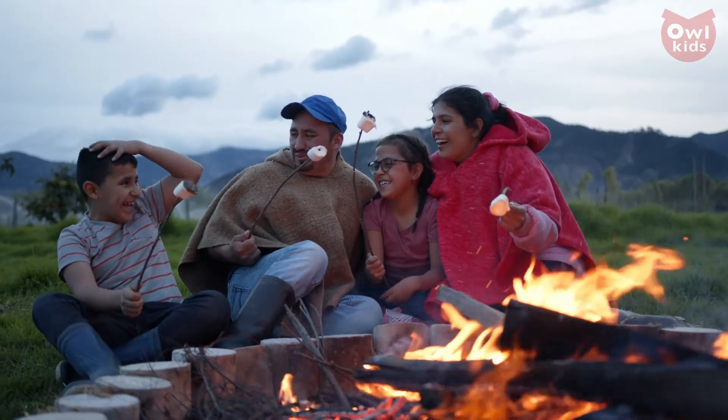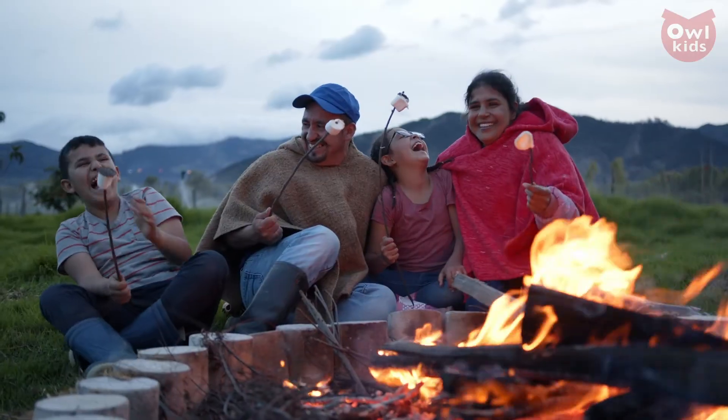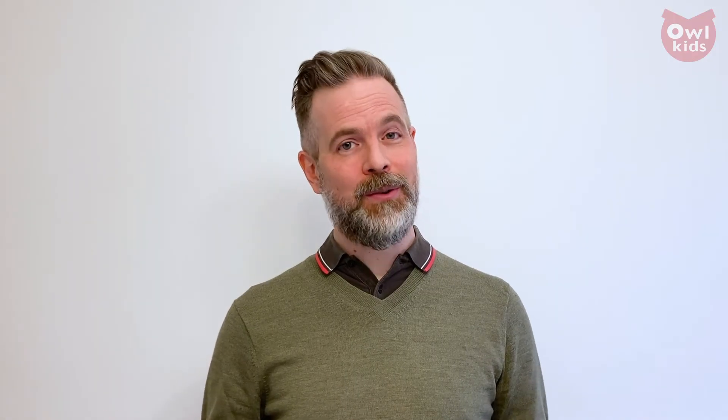Now thankfully, that is not scheduled to happen for another 10 billion years or so. So hey, let's keep those marshmallows coming. Thanks so much for watching. If you want to keep up on all of these hot tips, please subscribe below — that way you'll never miss another episode of OWL Connected's General Knowledge.